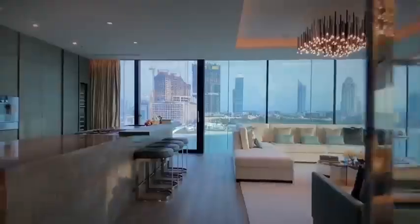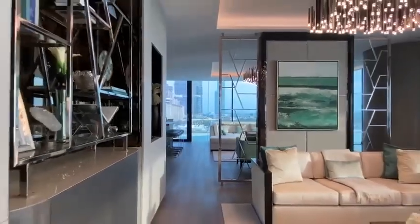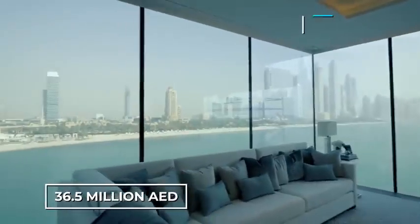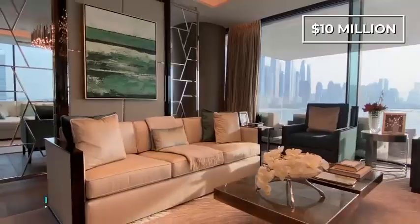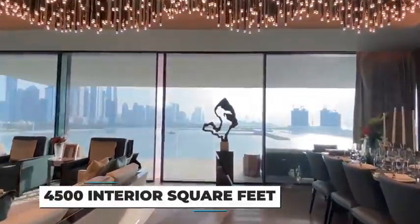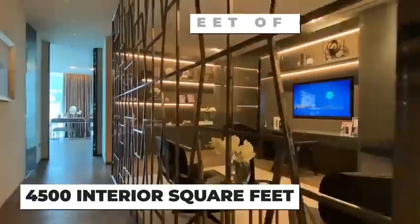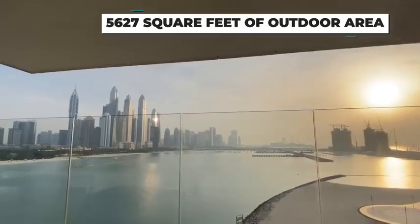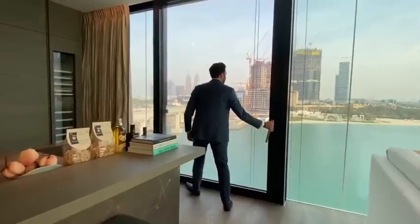Allow us to take you on a tour of another penthouse at One Palm by Omniat, which has a listing price of 36.5 million dirhams, close to around 10 million dollars. What can 10 million bucks buy you in Dubai? 4,500 interior square feet to start with, and a whopping 5,627 square feet of outdoor area, perfect for entertaining all your millionaire friends.